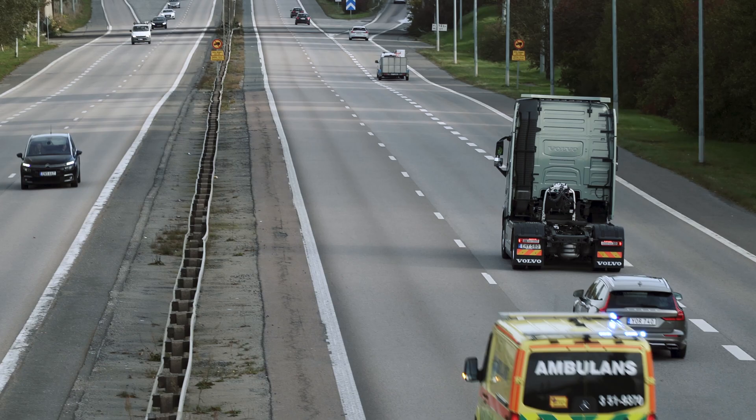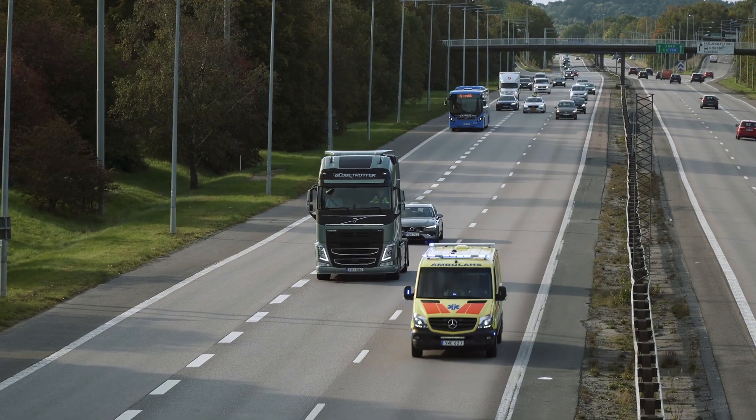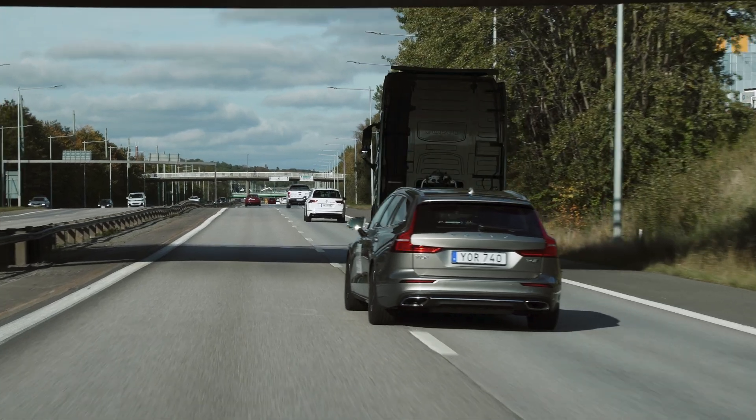Nordic Way 3 has proven to be an important milestone on the road to CITS deployment in Europe. In Nordic Way 3, we have leveraged on the technical proof-of-concepts and previous simulator studies, in order to scale to a national level and prepare for commercial solutions.